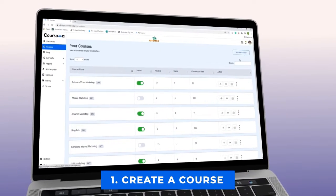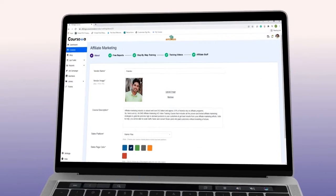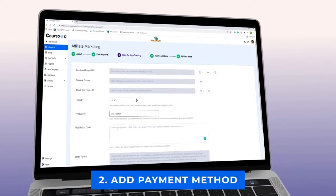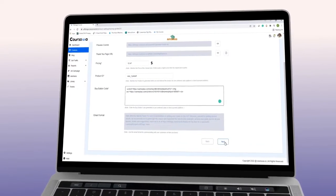KURSOVA is an amazing platform that lets anyone sell courses online in three easy steps. Step 1: Create a course. Add your video lessons, e-books, and reports to create a course. Or just choose from 10 red-hot done-for-you courses to quick start. Step 2: Add payment method. Add buy buttons of your favorite payment gateway to accept payments directly in your accounts.